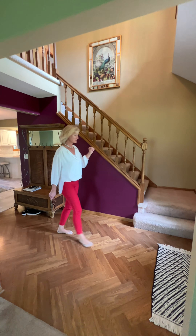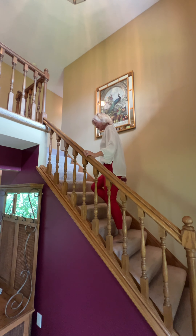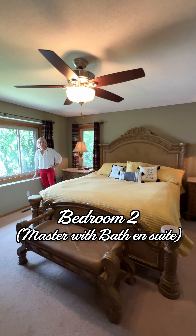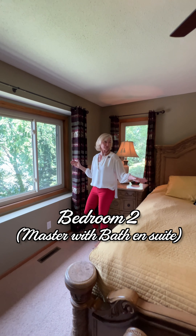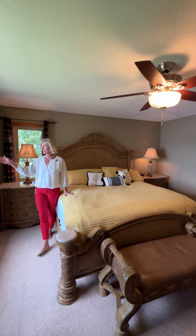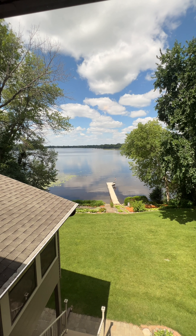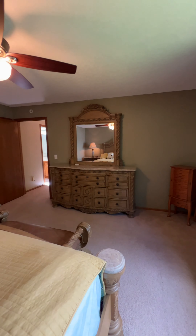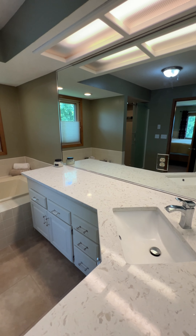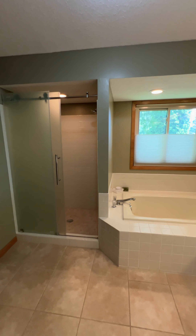Now let's head upstairs for three bedrooms and two full baths, including an en suite off the master. The master bedroom is 14 by 16 — large enough for a king-size bed with some really big end tables. And it comes with a lake view. The en suite bathroom features an updated and elevated vanity, spa tub, and walk-in shower.